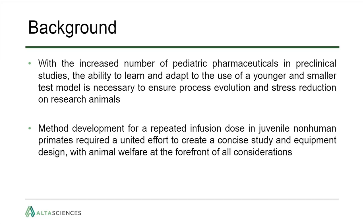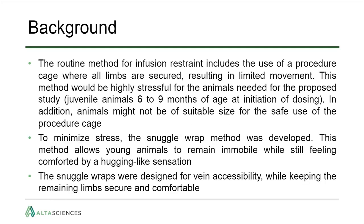This method required brainstorming and collaboration across multiple groups to ensure it was scientifically sound, with animal welfare at the forefront. The challenge: at AltaSciences we use procedure cages as restraint for blood collections and dose administrations. For routine IV infusions, all four limbs are secured to allow access to upper limbs for dosing and lower limbs for blood collection. However, with animals as young as six months, two issues arise: restraining limbs is very stressful for the animals, and they're simply too young and too small to fit safely into the procedure cage without risk of injury.